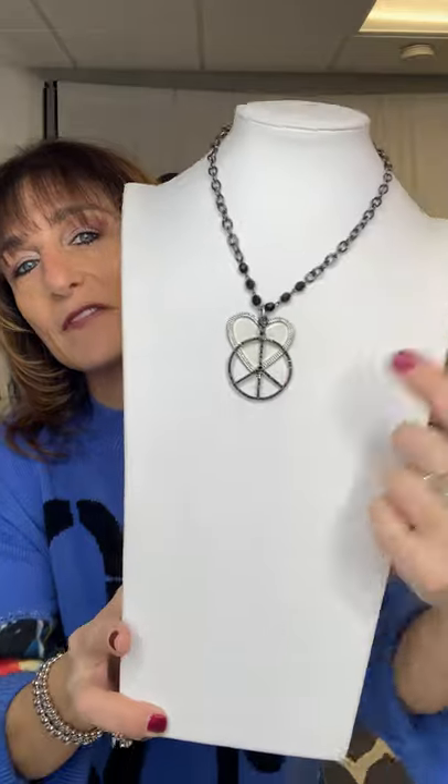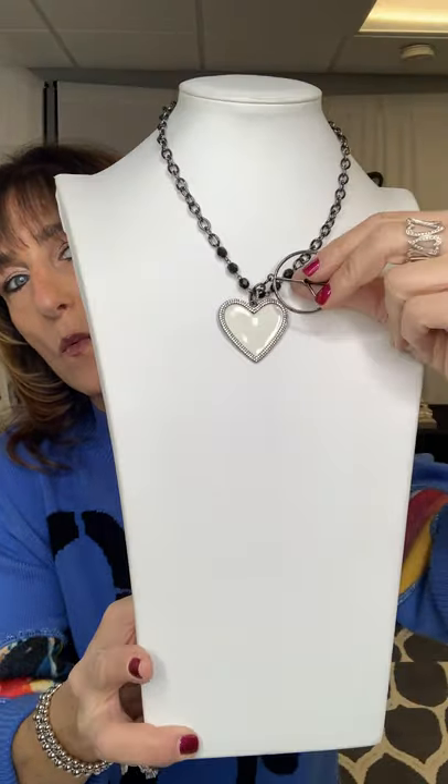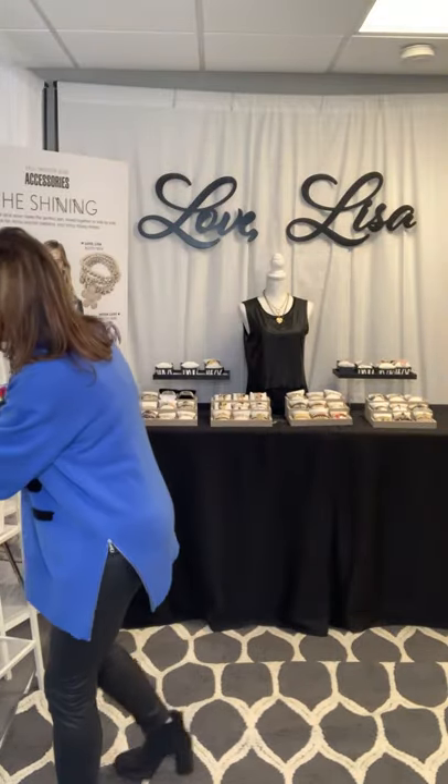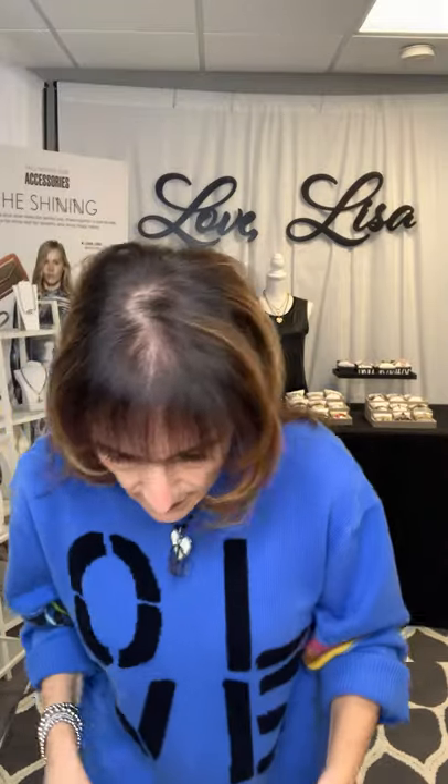My very last necklace is called Peace Love 2021, which is what I wish for you. The white heart is white enamel with stones on the outside, then there's the black diamond with really cool black matte beads that make that heart pop, and the chain around it is in gunmetal. I'm going to put it on with my Rockstar Choker — that's how I would wear it. How appropriate with my love sweater.